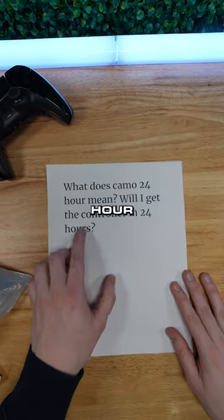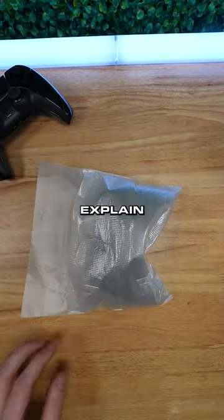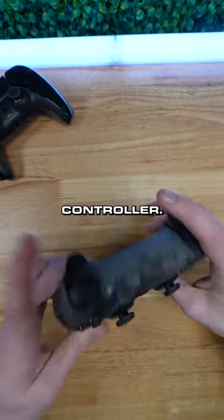This customer asks: what does 'camo 24-hour' mean — will I get the controller in 24 hours? Well, I've got one right here, let me explain. This is the camo PS5 24-hour shipping controller. It's a default camo PS5 controller.